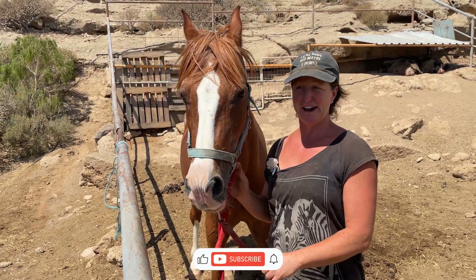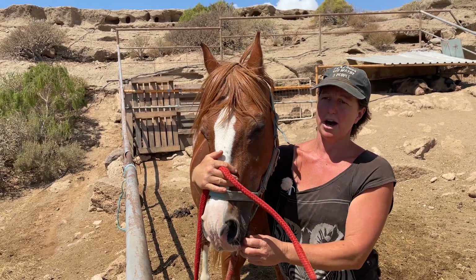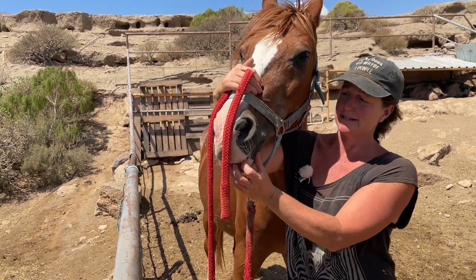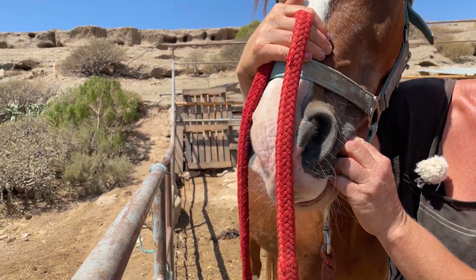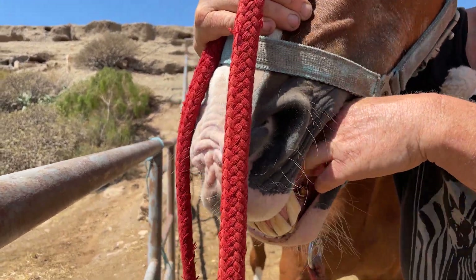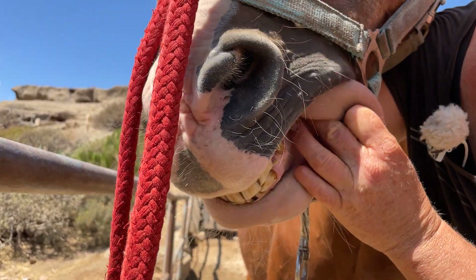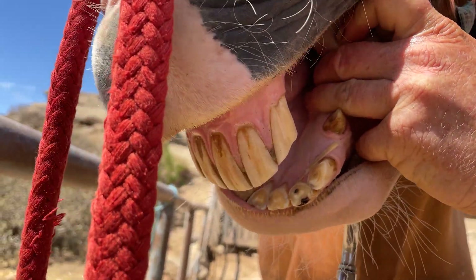From the age of five, their adult teeth grow, and they grow with what we call cups, which is a dent in the eating surface of the tooth. That will continue to grow up until ten, where it will start to recede. So you can tell the age if they're between five and ten from that.